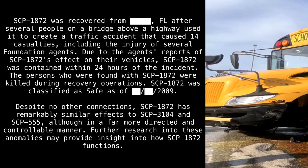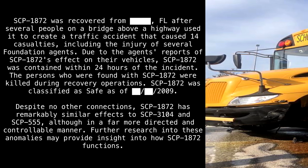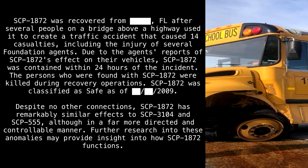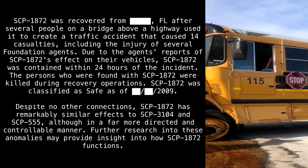Despite no other connections, SCP-1872 has remarkably similar effects to SCP-3104 and SCP-555, although in a far more directed and controllable manner. Further research into these anomalies may provide insight into how SCP-1872 functions.